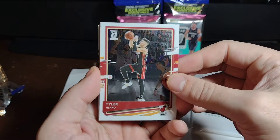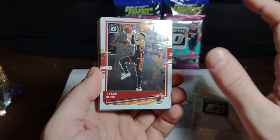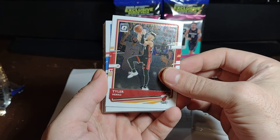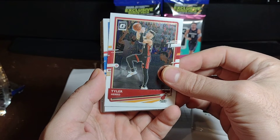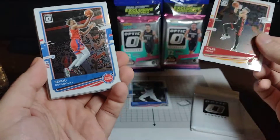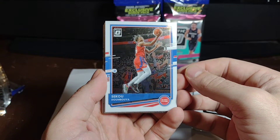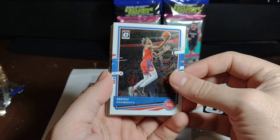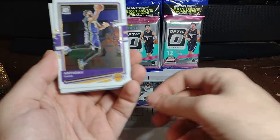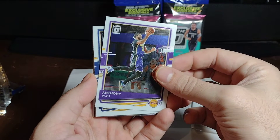With these new cards, it tells you exactly when it's a rookie — you can see the difference. If it's something crazy, you see the number. Tyler here, a really nice card. It's got Anthony Davis playing defense barely in the background. Great card. Sekou Doumbya from the Pistons. There's Anthony Davis — great picture, great photo.